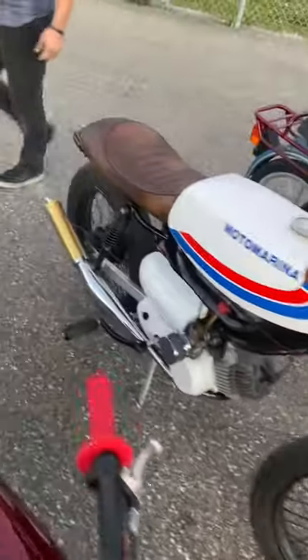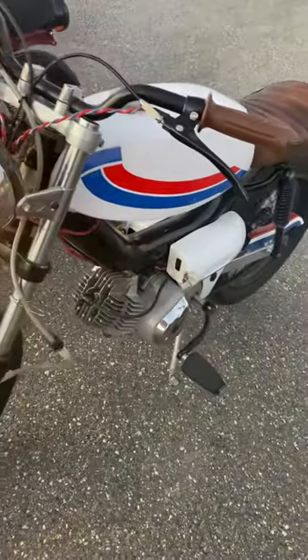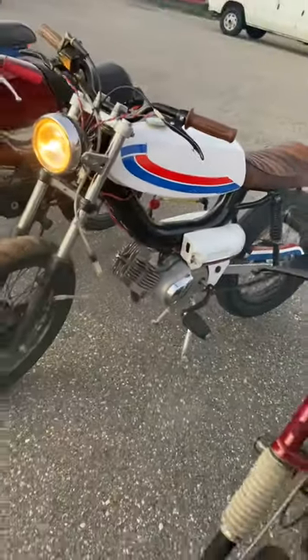A Tomos Revival rocking the bi-turbo, with a Pinarelli Sebring tank on it.